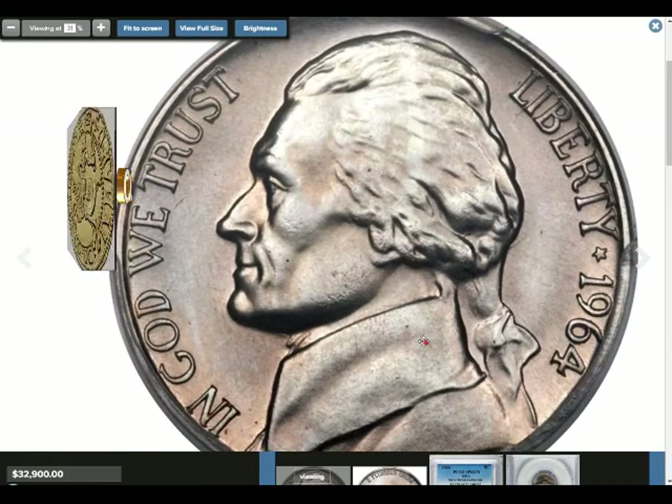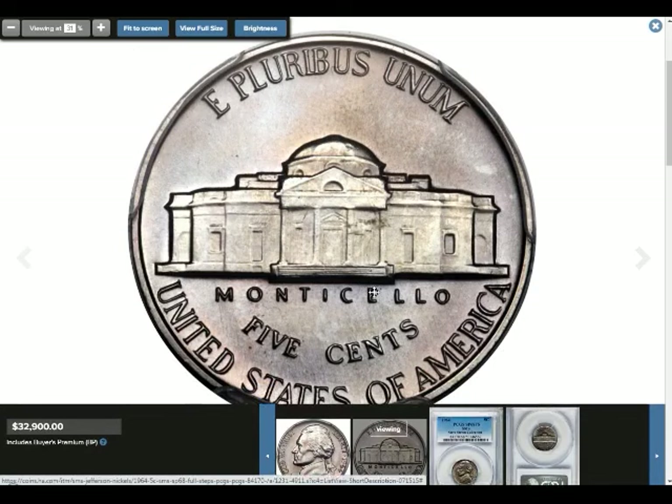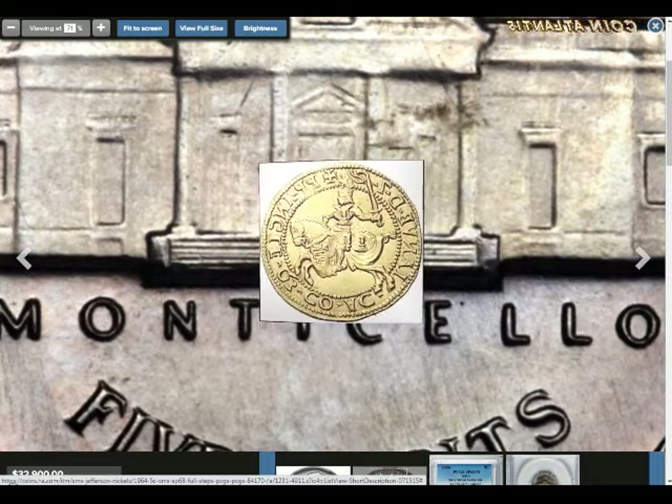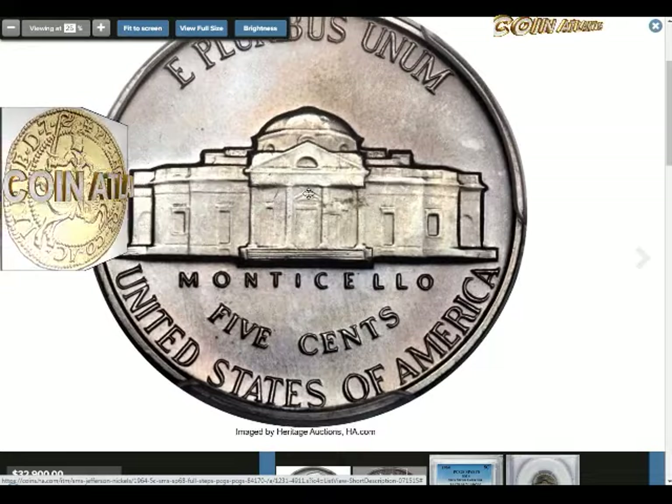The reverse, or tails side, of the 1964 nickel features Monticello — Thomas Jefferson's house in Charlottesville, Virginia. Along the top collar is the legend 'E Pluribus Unum.' The word 'Monticello' is stamped below the building, and the coin also has its denomination spelled out as 'Five Cents.' The bottom collar reads 'United States of America.'